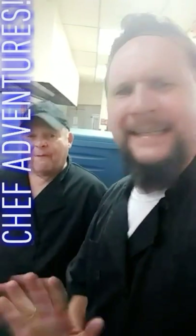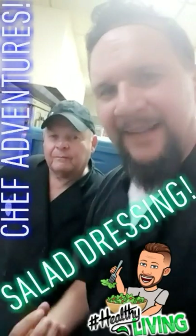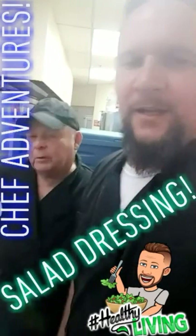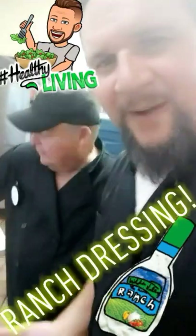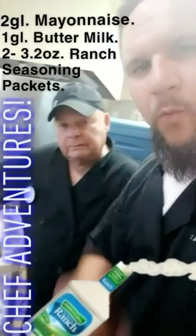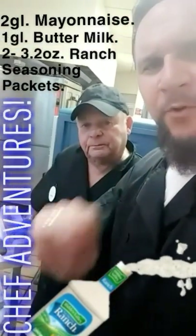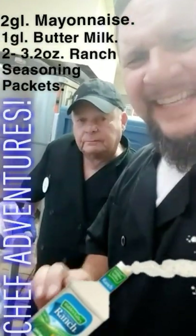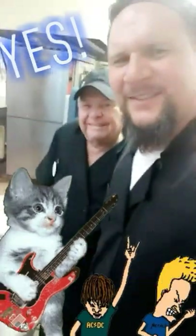No salad is complete without a salad dressing. And in our establishment, you also make the salad dressings. Yes, we're going to make ranch dressing today. What ingredients go in your ranch dressing? Two gallons of mayonnaise, one gallon of buttermilk, and two 3.2-ounce ranch seasoning packet mixes. That's correct.